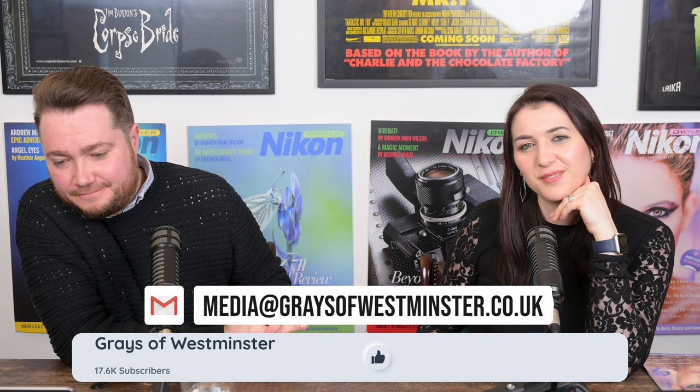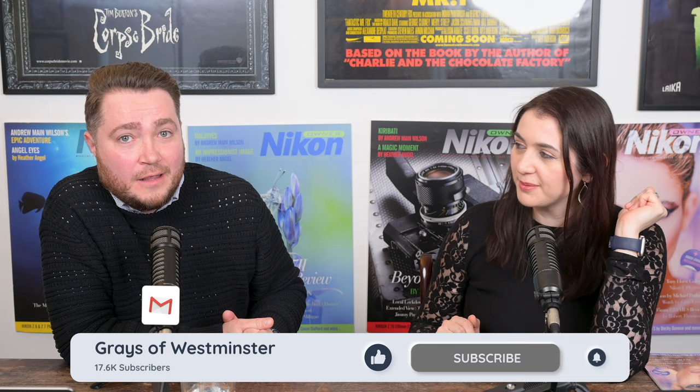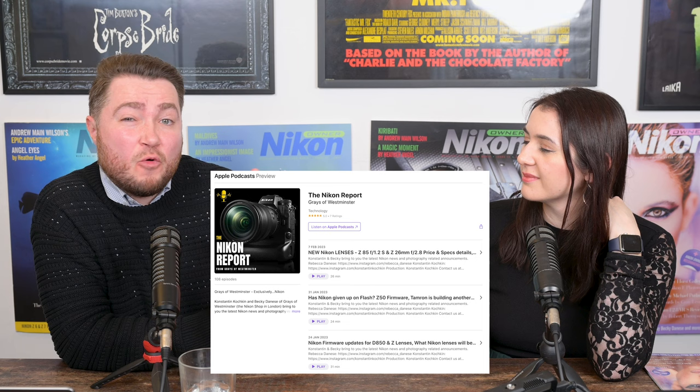And that's a wrap. Thanks for joining us this week — thank you very much for watching and listening. Please give us a like and subscribe if you're on YouTube, or a follow, rating, or review if you're on a podcast platform. We are available on Apple Podcasts, Spotify, and Amazon Music.